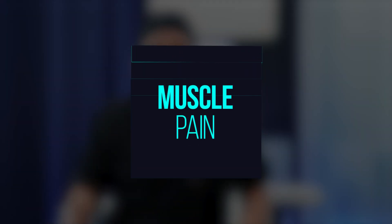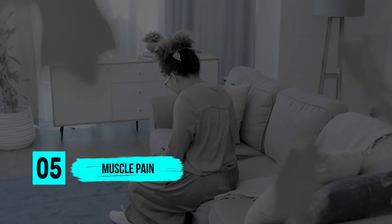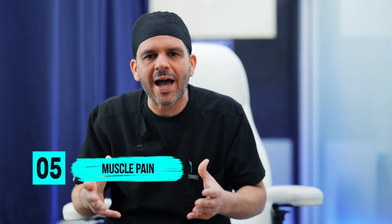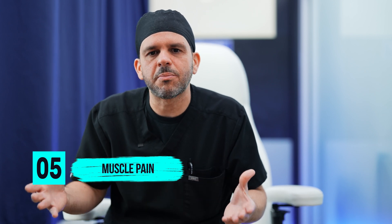Five, muscle pain. Because of the positioning sometimes in the OR, and the extended period of time that you're in one position, a lot of times you'll have muscle pain after surgery, especially because of the surgery itself. So it's very important to hydrate yourself well in order to reduce that muscle pain, and with time it will also diminish.